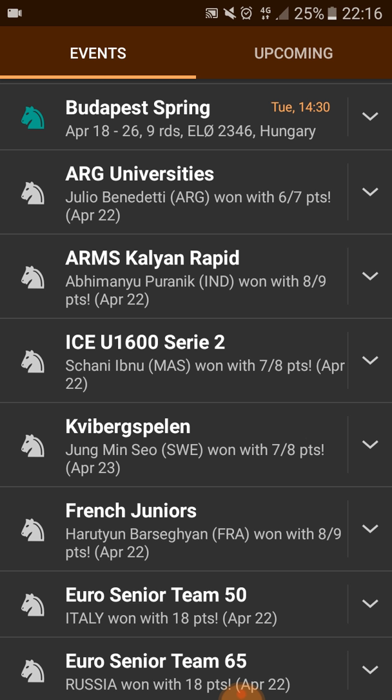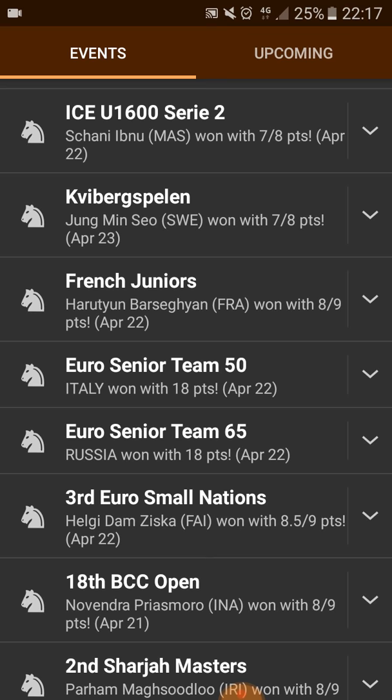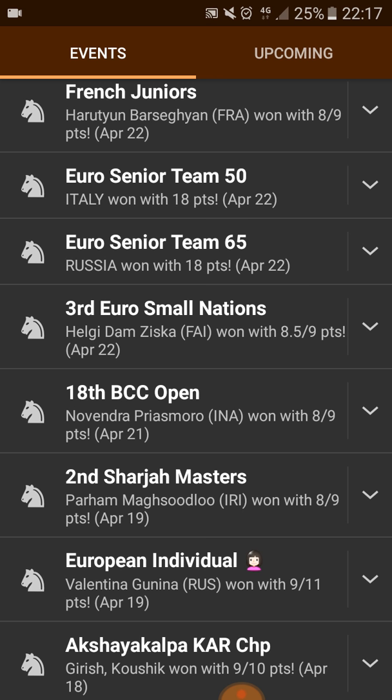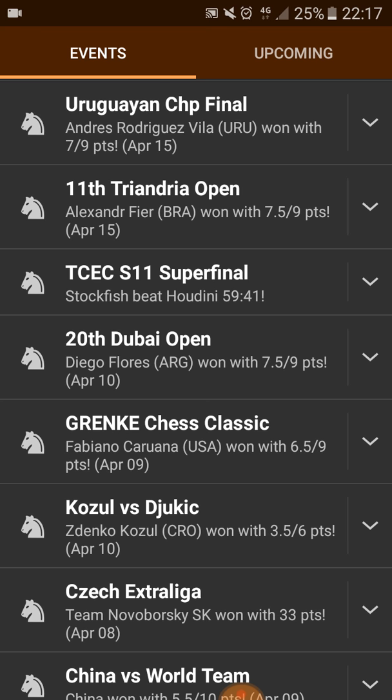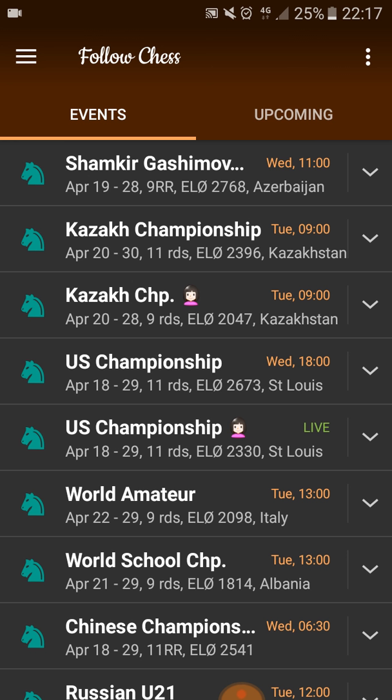Scrolling down, the white knight means the tournament is over. So you see — Third Euro Small Nations, Helgi Tamsisca won with eight and a half out of nine. European Individual, Valentina Kunina won. You can still see some tournaments that have finished, like there's Fabiano etc. So it's a very good resource for looking up modern events, recent games, stuff like this.